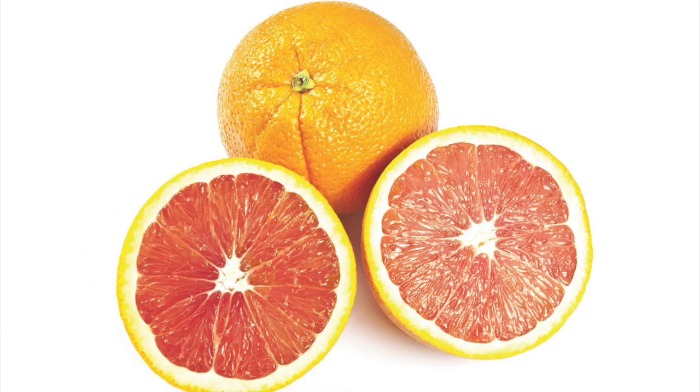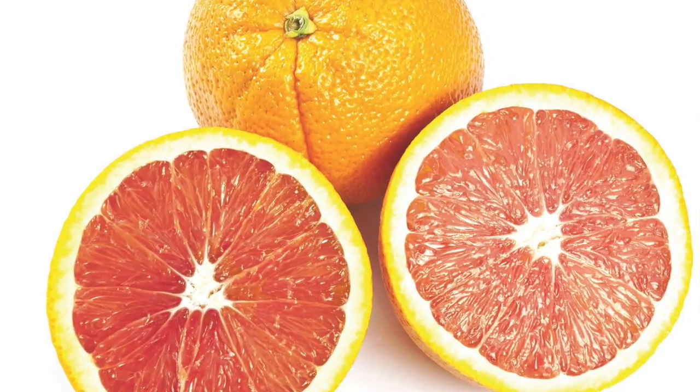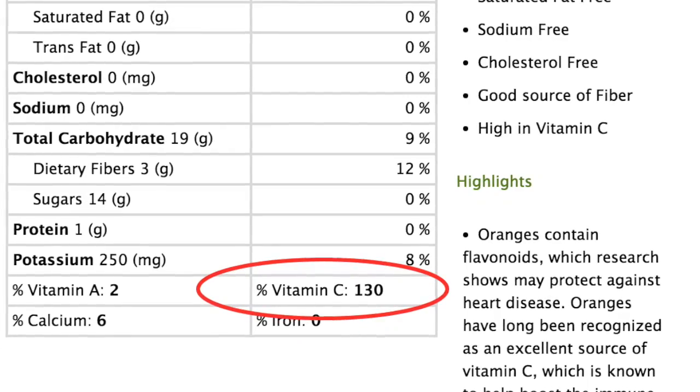Once you open them up, the seedless interior is a beautiful rich pink with a crisp citrus aroma that makes them irresistible. The unique color is due to lycopene, a natural pigment with antioxidant qualities.